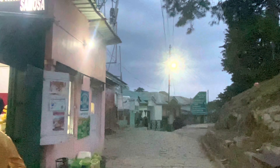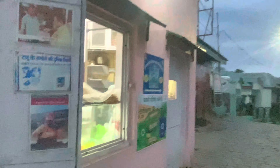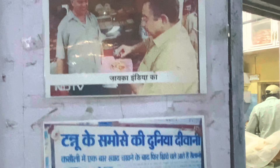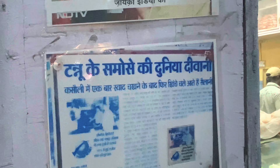We've come here to the famous Tannu shop. There are a lot of famous people who have been here — there's a show on NDTV, probably the first food blogger featured here. I'll show you more about it.